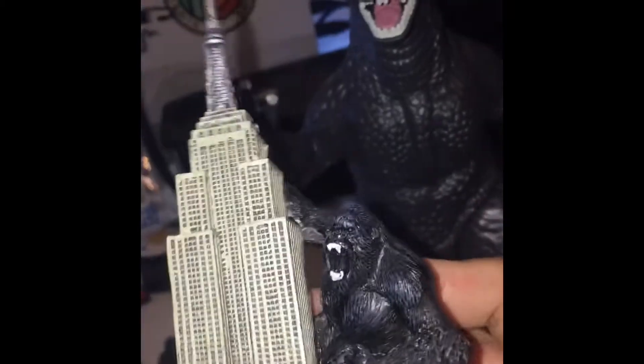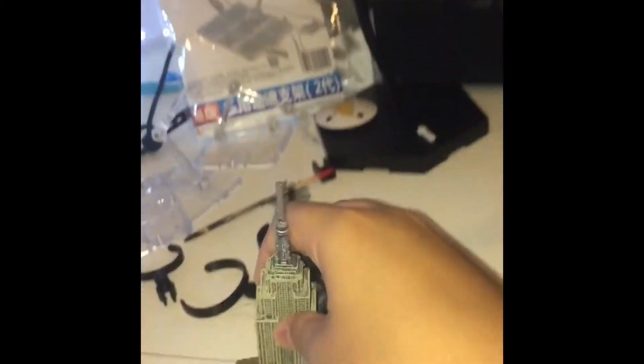Then we got this Empire State Building replica. We also have this flip book — I wish I could show you guys it, but I can't hold it with one hand. It's from the very first King Kong movie, with its stop-motion animation.